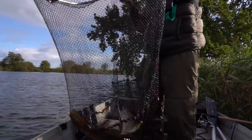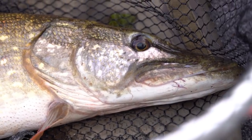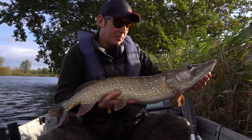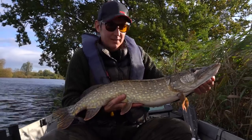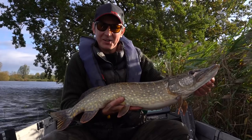This one made me jump when it whacked into the lure — we'd gone a little while without a bite and then this turned up, which I'd hazard a guess at a sort of low double. Brilliant sport, I really do like lure fishing.